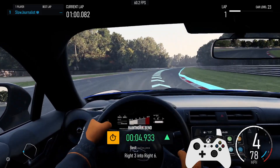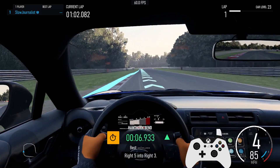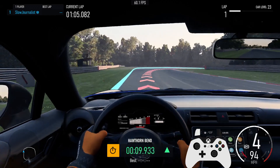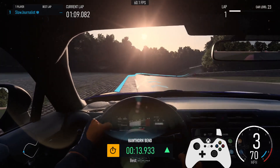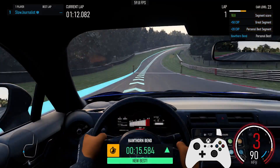Right 3 into right 6. Right 5 into right 3. 3rd. Personal best for segment Hawthorn Bend.